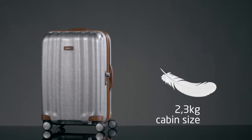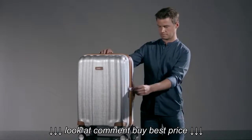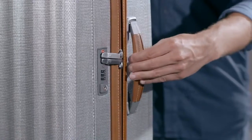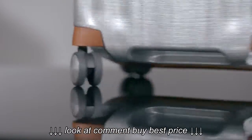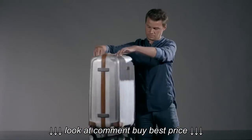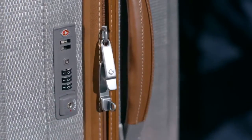A cabin size model weighs in at just 2.3 kilograms. If we have a closer look, we can see on the outside: leather soft-touch handles and details, a double-tube pull handle with integrated ID holder, double wheels for extra comfort when travelling, as well as a recessed combi lock with TSA function.